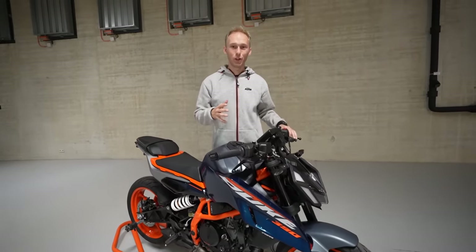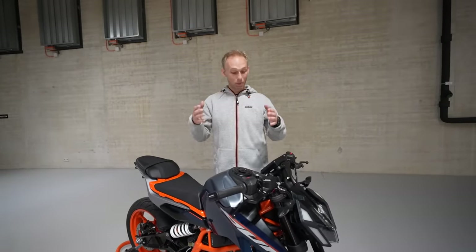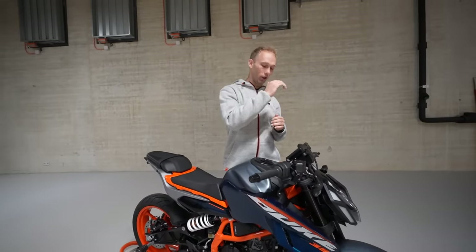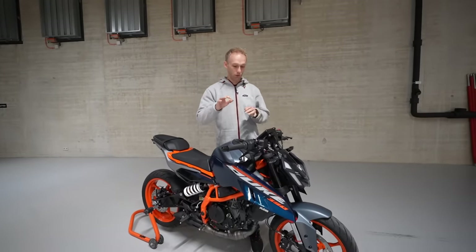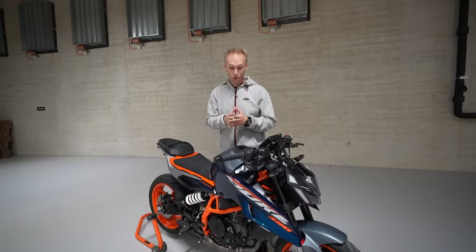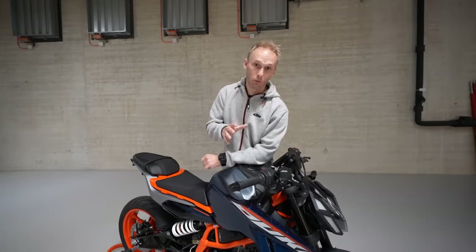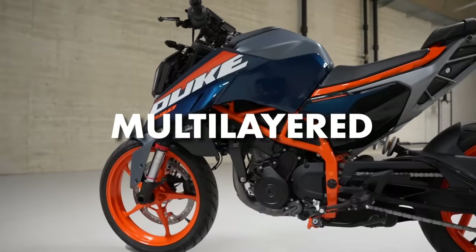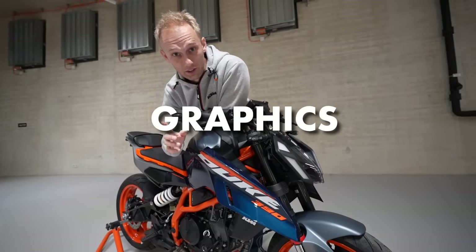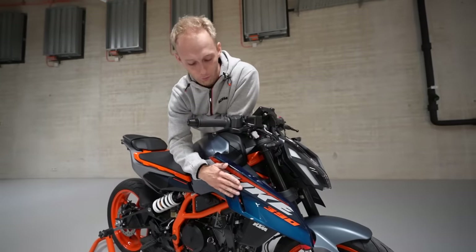I have been riding the KTM 390 Duke since day one when they were launched back in 2013. What a difference in the past 10 years. You can see the whole improvements through all the years — all the details were now refined, the bike performs better and so on. The bodywork is completely changed and this time they went for a more premium look, with multi-layered wet painted plastics with overcoated graphics. It means the graphics are under the paint, not on the paint.